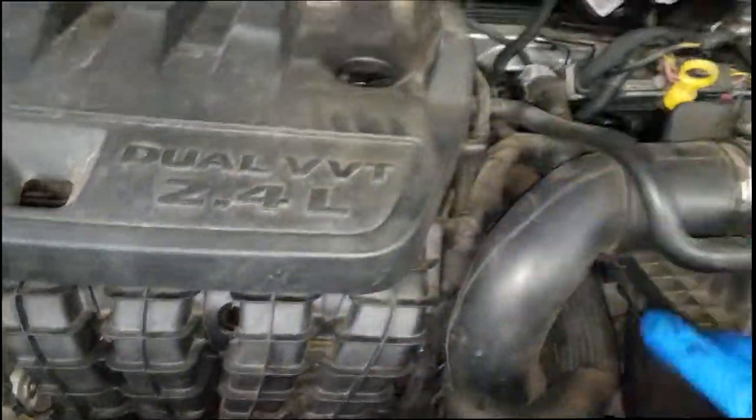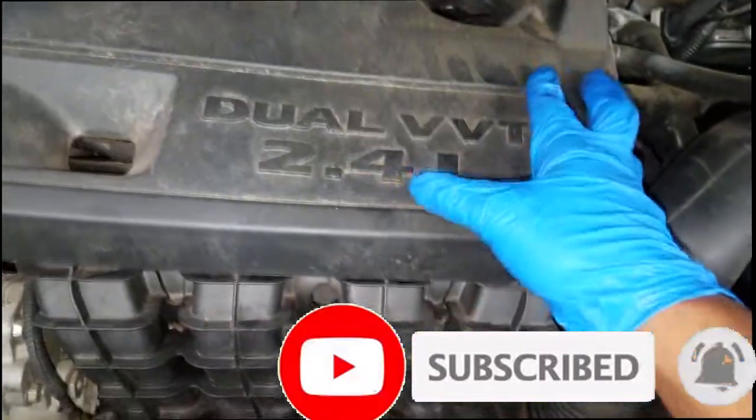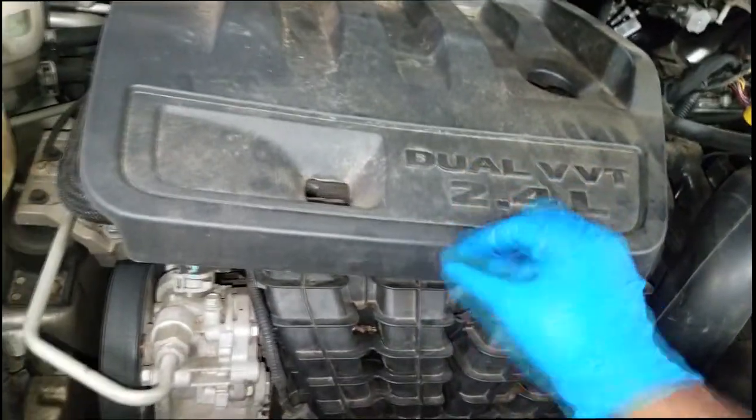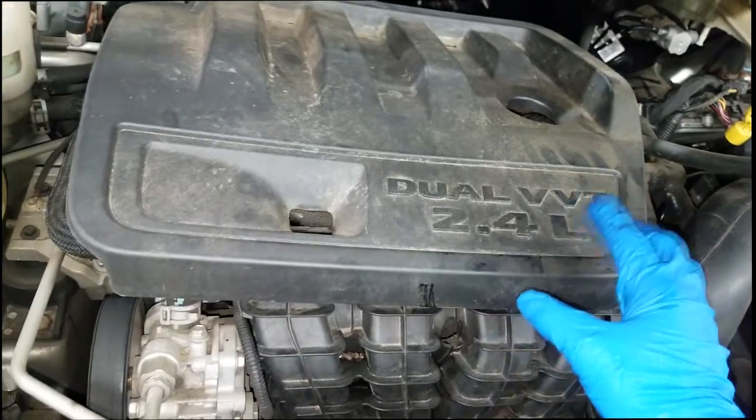Welcome and welcome back to the channel. I've got this Dodge Journey here — nothing special, a little beater. The problem is it will not shift; it's locked into what we call limp mode. Limp mode is a term Chrysler used basically to allow you to limp into the shop.